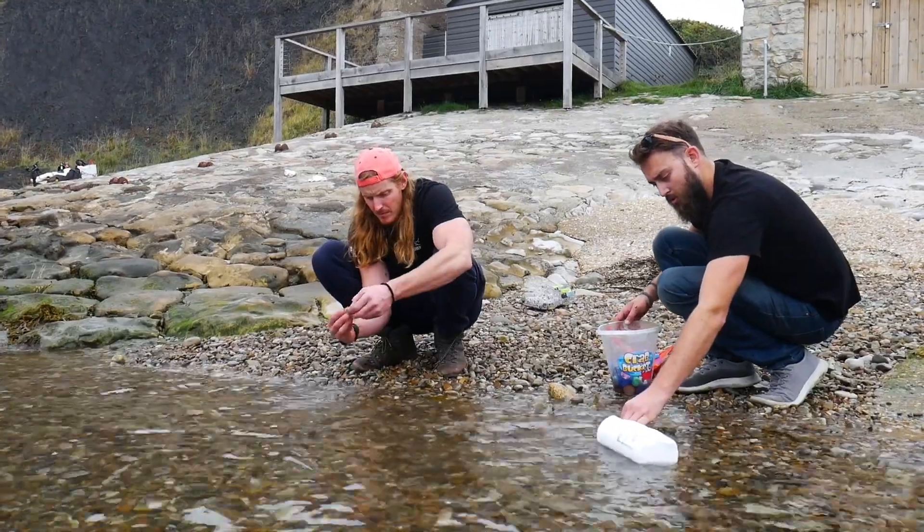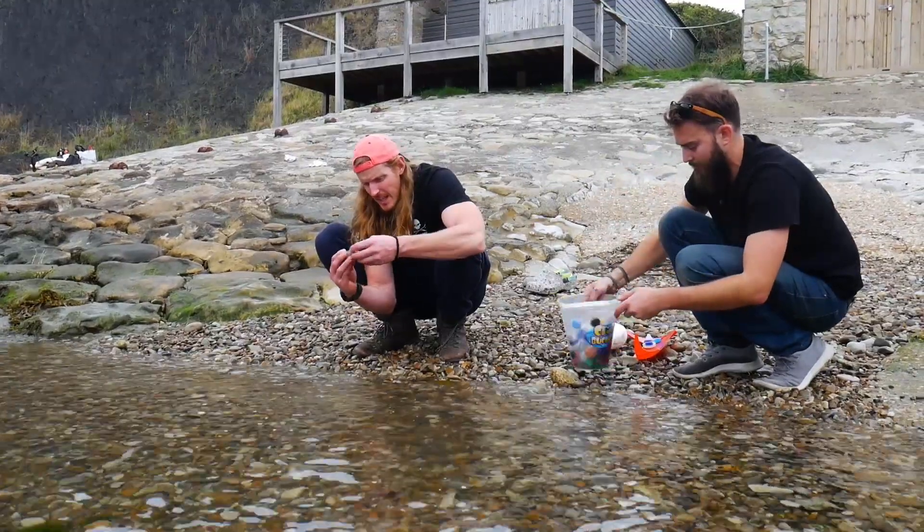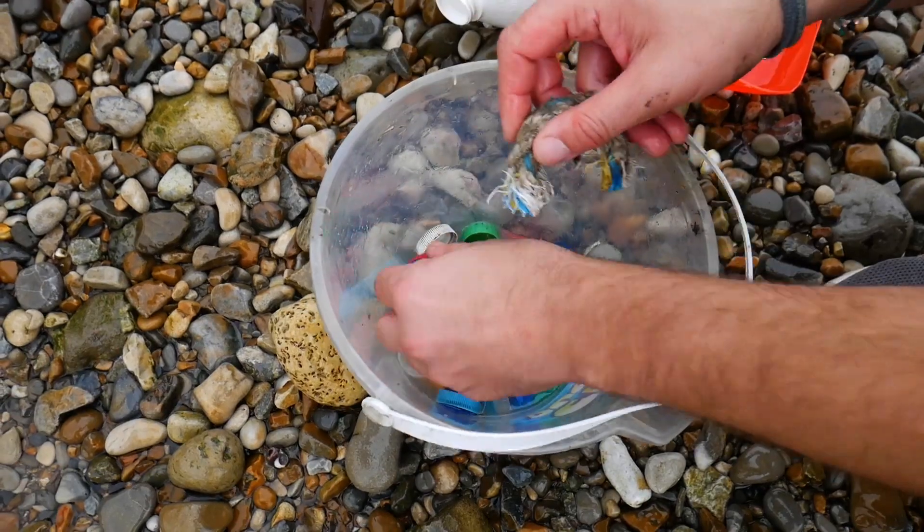Next up, we needed to make sure that the plastic was clean so that it bonded together really nicely when we melted it. Stupidly, we forgot our scourers and scrubbing brushes, but fortunately this piece of old rope that we found worked perfectly to clean out those lids.